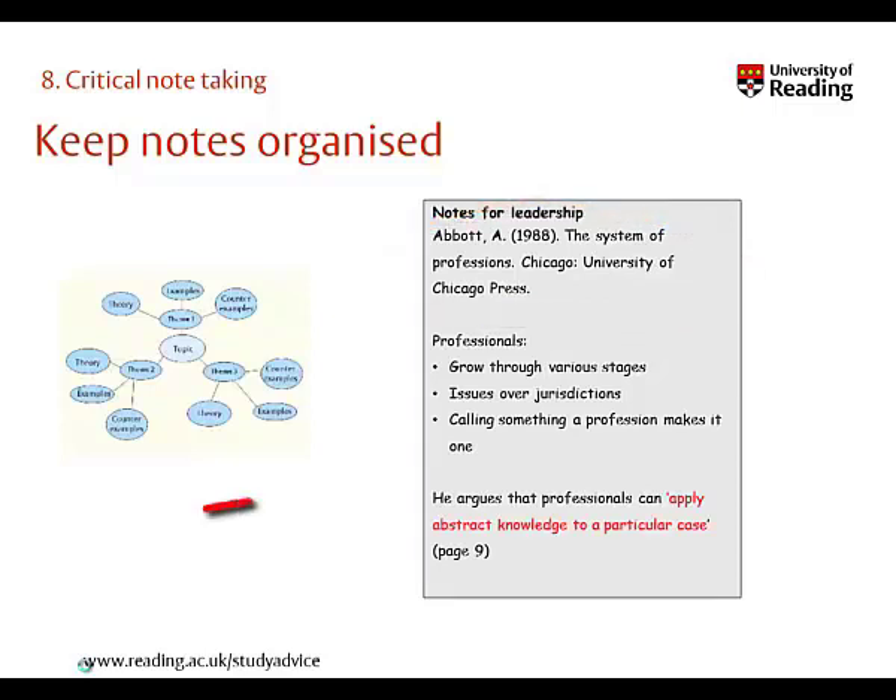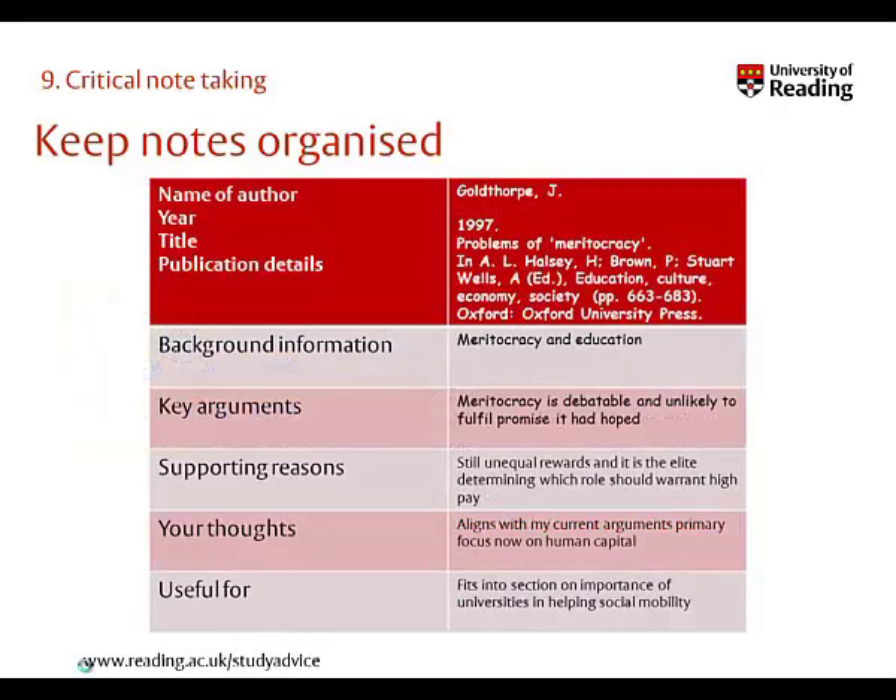Try using different colours or fonts to distinguish your words from those that you've copied directly. You might also want to use a template like this one, which ensures that not only do you think about the purpose of your notes, but that you record all bibliographic details.